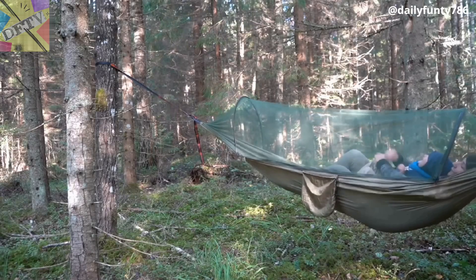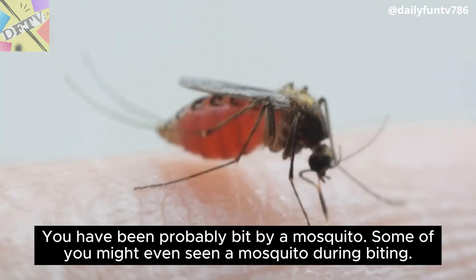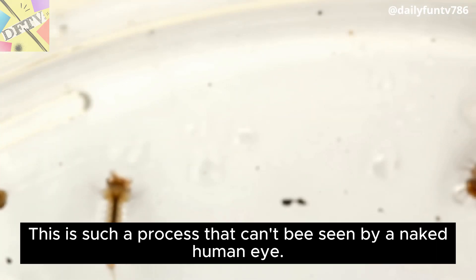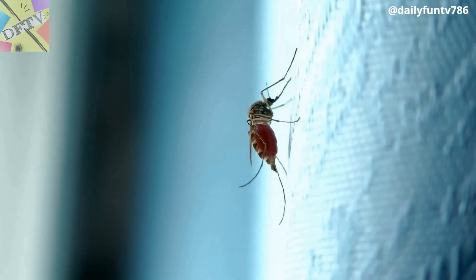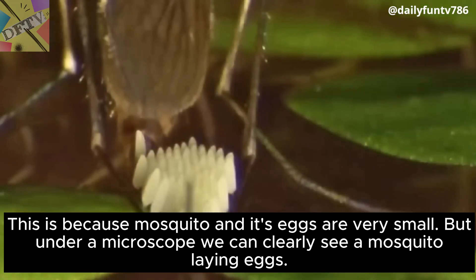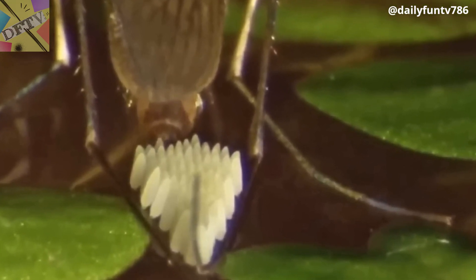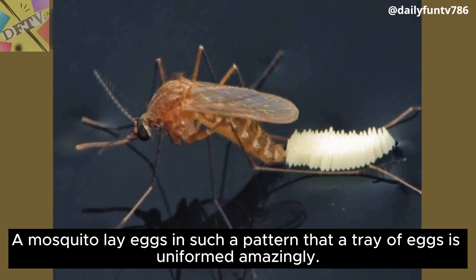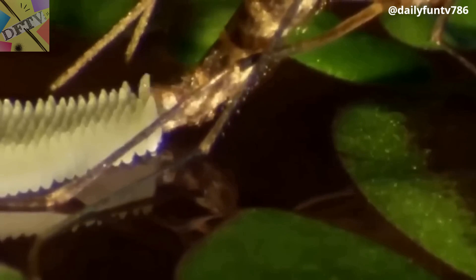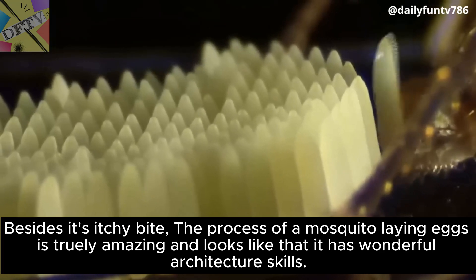Mosquito eggs. Mosquitoes are very common on Earth. You have probably been bitten by a mosquito, and some of you might even have seen a mosquito during biting. But have you seen a mosquito laying eggs? This is a process that can't be seen by the naked human eye because mosquitoes and their eggs are very small. But under a microscope, we can clearly see a mosquito laying eggs. A mosquito lays eggs in such a pattern that a tray of eggs is formed amazingly. Besides its itchy bite, the process of a mosquito laying eggs is truly amazing and looks like it has wonderful architecture skills.